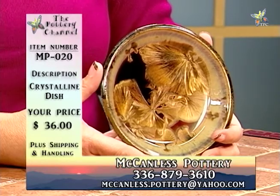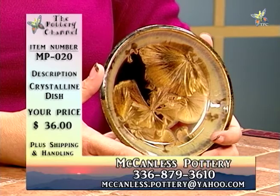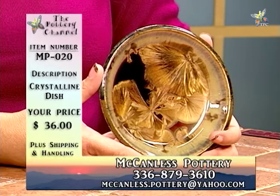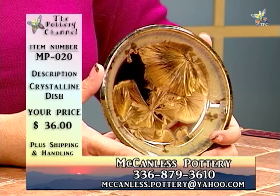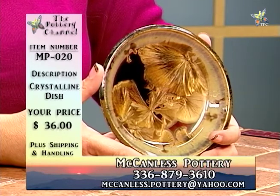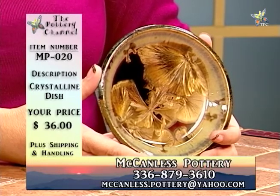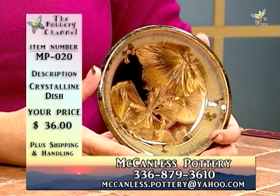It's large enough to be seen but will also fit well with other pieces later as you add to it. This is one of the most popular items in the store — because it's a smaller piece, it's affordable, but it gives you the full impact of how spectacular the zinc silicate crystalline glaze can be. If you're interested in MP020 crystalline dish for $36, give Will a call at 336-879-3610. This particular piece is absolutely stunning — the whole bottom of it just looks like a firework. It's got a lot of crystals grown in the center standing out brilliantly against a dark brown bottom.